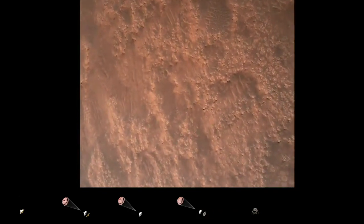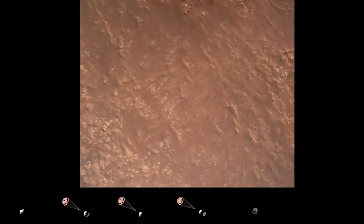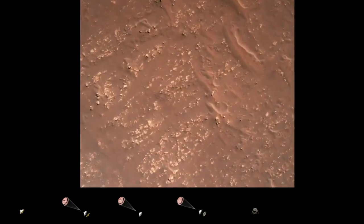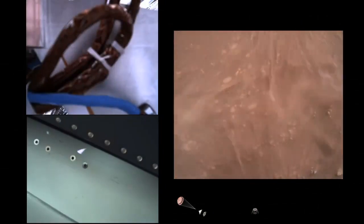We have completed our terrain relative navigation. Current speed is about 30 meters per second at an altitude of about 300 meters off the surface of Mars. We have started our constant velocity phase, which means we are conducting the sky crane maneuver.